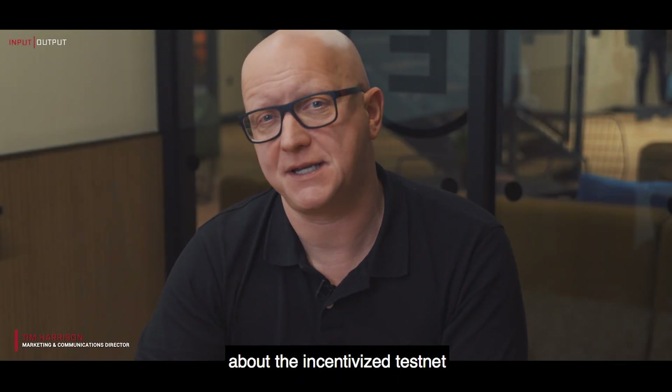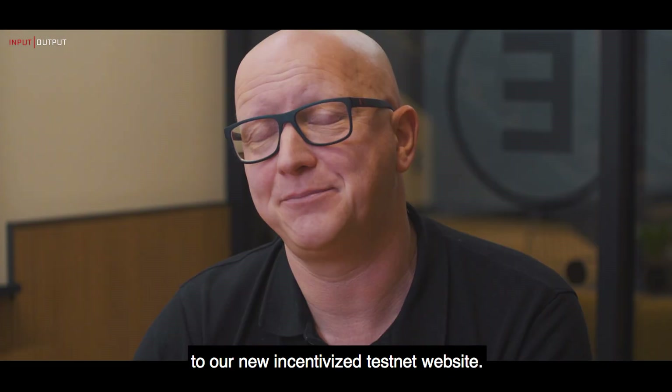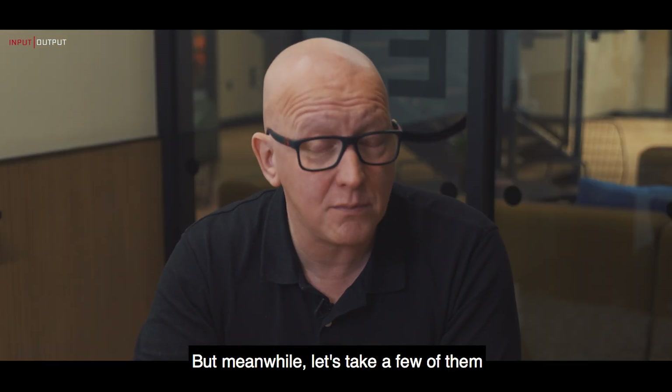We've been getting a lot of questions about the incentivized testnet, and now we've added an extensive FAQ section to our new incentivized testnet website. Hopefully there you'll find most of the answers that you're looking for — the stuff that you need to know. But meanwhile, let's take a few of them and answer them here.